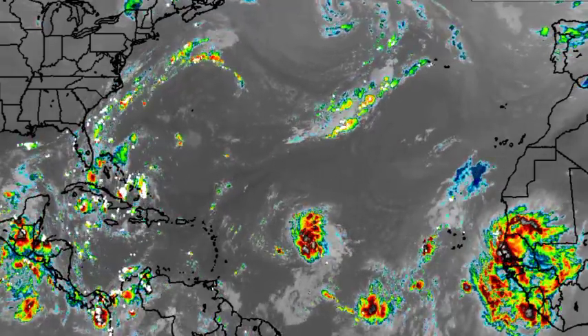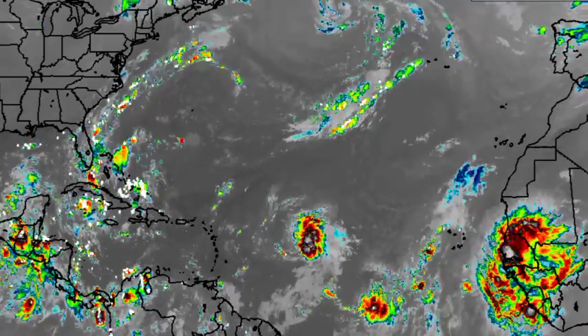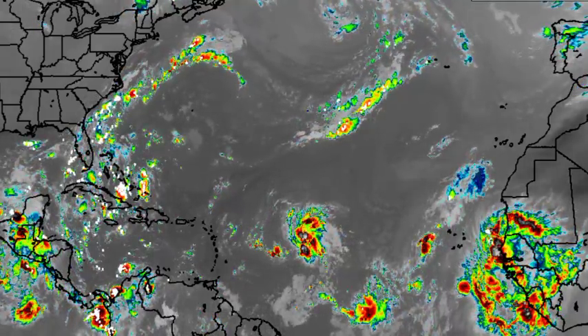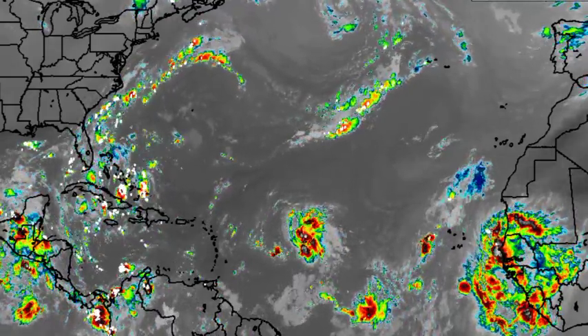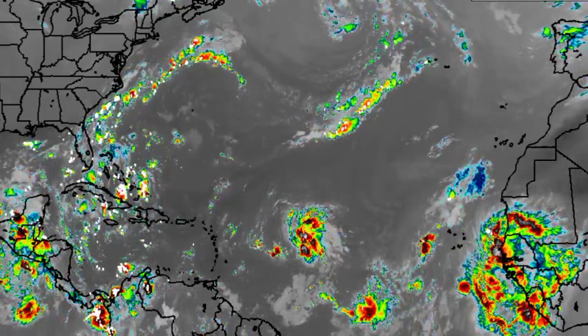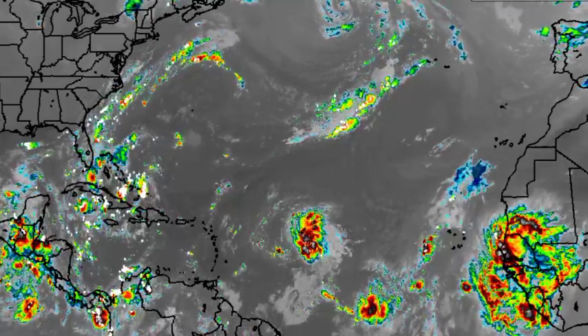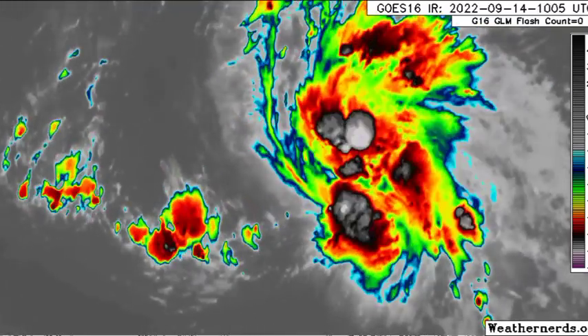Starting off with a view of the North Atlantic, we're seeing quite a bit of shower and thunderstorm activity across sections of the western Atlantic, the vicinity of the Bahamas, the western Caribbean, and even into portions of the Gulf of Mexico. Looking east of the Lesser Antilles, there we have Invest 96L, which is expected to generally make its way towards the west. Further out in the Atlantic off the coast of Africa there's also a lot of shower and thunderstorm activity.